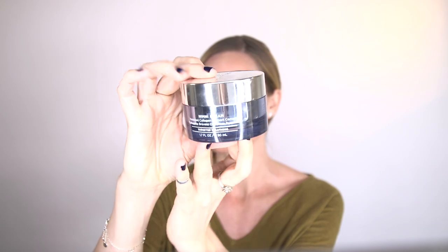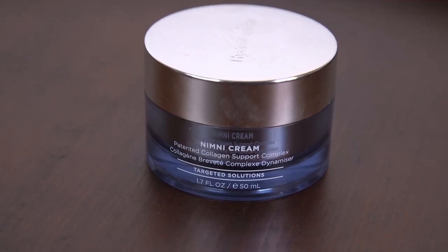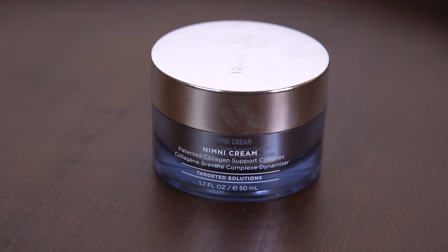Then I'm going to take this really exciting product that HydroPeptide just came out with — it's called Nimny Cream. Nimny Cream is a patented product. They co-developed it with Dr. Marcel Nimny.